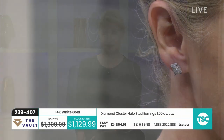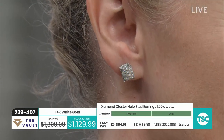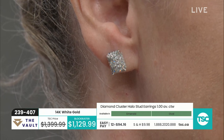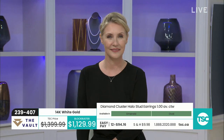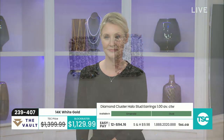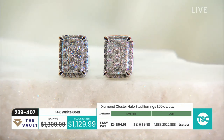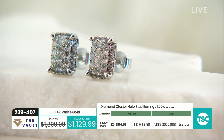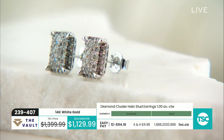We have nine left in the emerald shape. You also have the oval shape — one full beautiful carat of diamonds in each color as well. You're looking at about three-eighths of an inch top to bottom, regardless of which shape you prefer. They are both set in 14 karat white gold. Item 239-407.